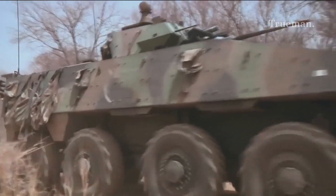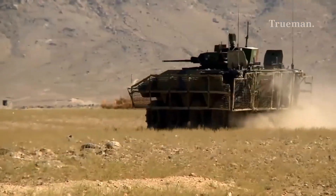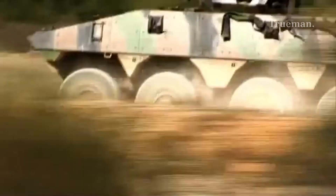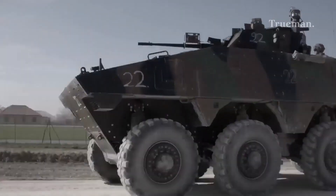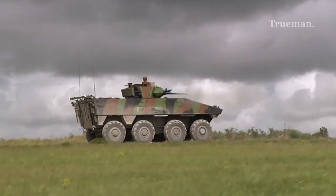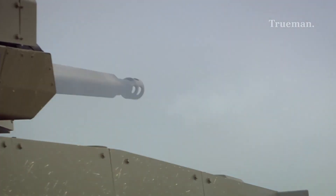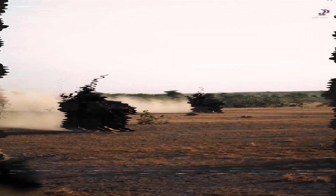The VBCI has seen extensive use with the French Army in various conflict zones, including Afghanistan, Lebanon, and Mali. Its performance in these operations has underscored its reliability, mobility, and effectiveness in diverse and challenging environments. The VBCI has proven its worth as a modern and capable IFV, and with ongoing development and upgrades such as the VBCI 2, it is expected to remain a key component of the French Army and attract interest from export customers. Its modular design and upgradeability ensure that the VBCI can adapt to evolving threats and continue to provide effective fire support and protected mobility for infantry forces.